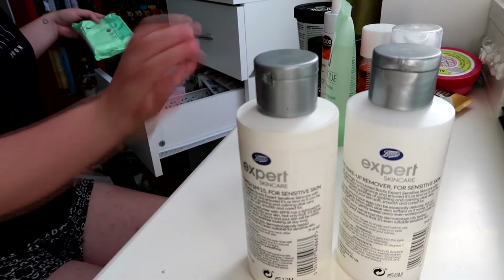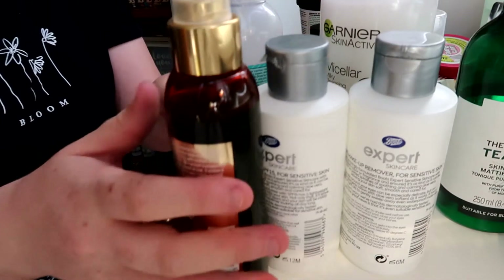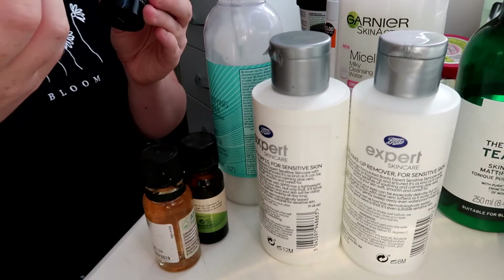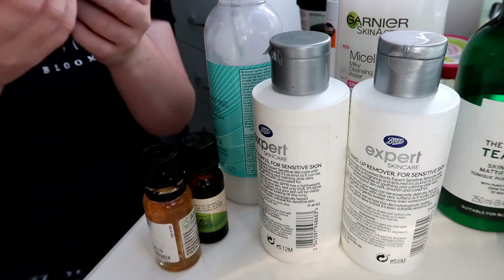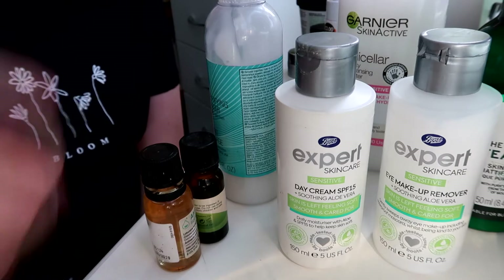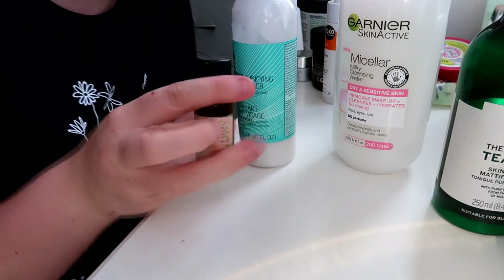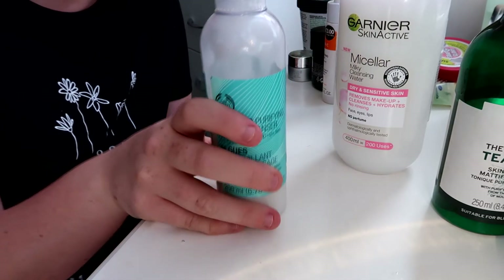Now I need to sort out this other stuff — this is the rest of my skincare. I've got this Honey Bronze Body Shop tinted leg mist — you can use it on different parts of your body — and a big brush with it. I'm going to keep that because I do want to use it soon. I've got this eye makeup remover and a day cream. I'll keep both since they have SPF. Tea tree oil is good for spots too, so I'm keeping that.